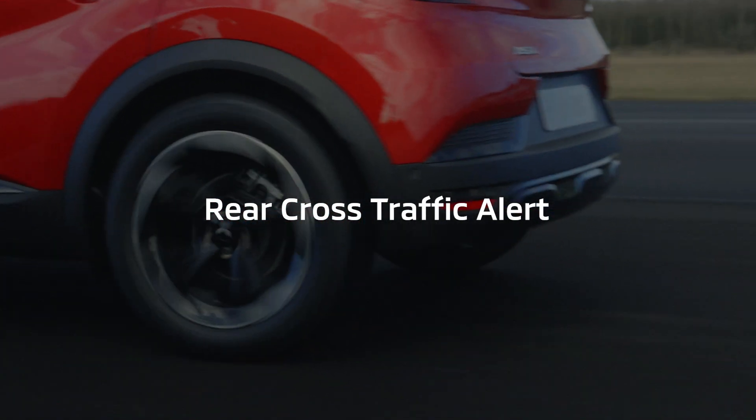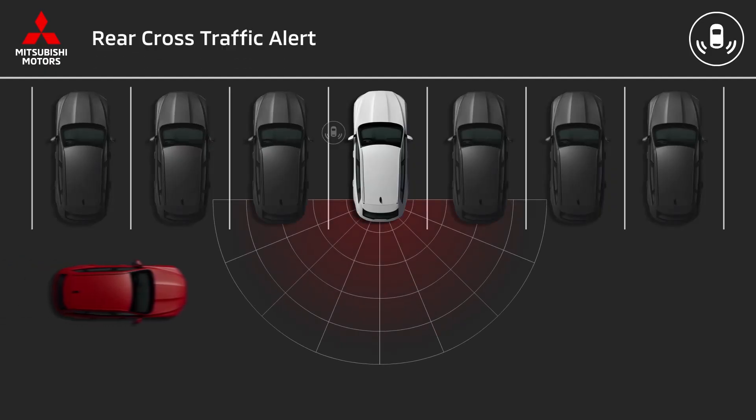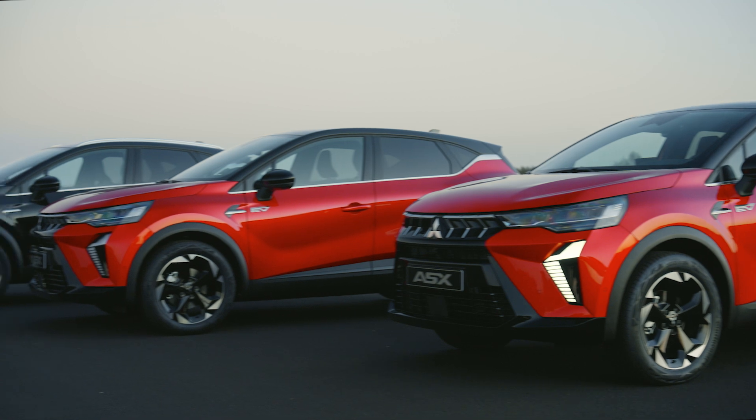Next, the Rear Cross Traffic Alert. It warns you of crossing traffic when reversing — a guardian for those tricky parking situations. This system is your extra pair of eyes, especially in low visibility conditions.